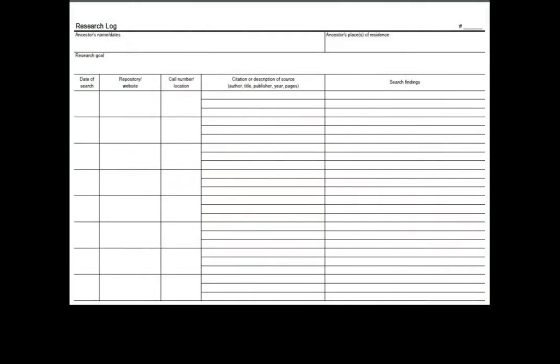One way to help you stay organized while doing your research is by using a research log, also known as a research calendar. You can use this form to document when you search and what has or has not been found. This tool will help you to organize and keep track of your work.